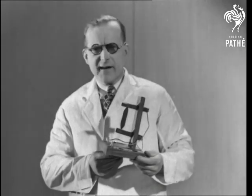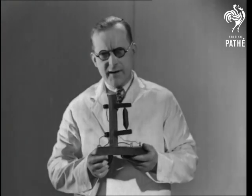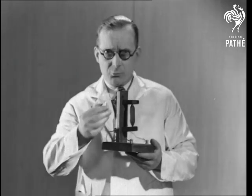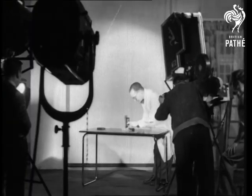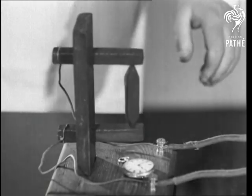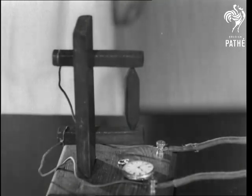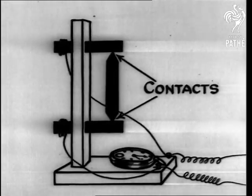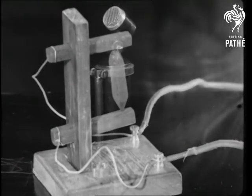I'm going to connect it up to our modern talking picture apparatus and let you hear it — or rather let you hear this watch, which I'm going to place on the baseboard. This experiment shows how the sound of the tick strikes the carbon and then the ear. The passing of the old mic and the coming of the new is a triumph of scientific development.